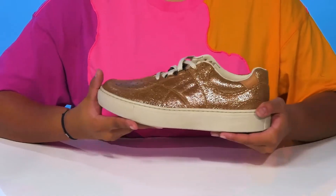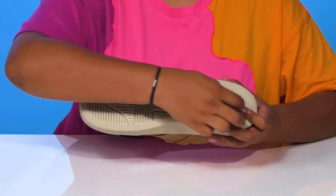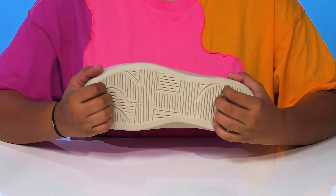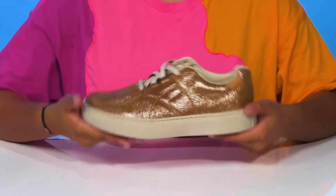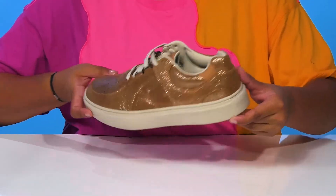You get a super chunky midsole giving you an on-trend look and some shock absorption, while the outsole has a uniquely patterned traction to give you some extra grip with each of your steps. Wear this with any outfit to have an eye-catching appearance.